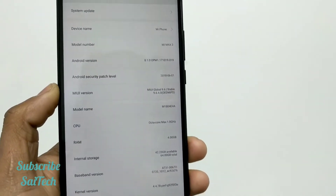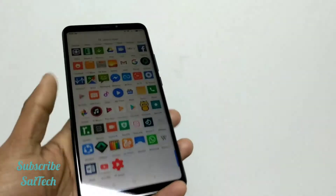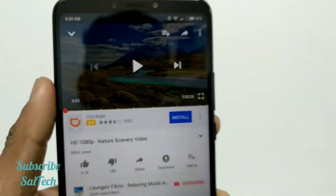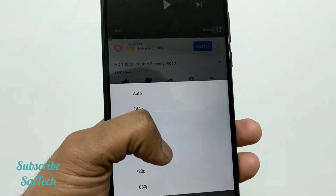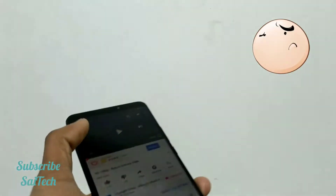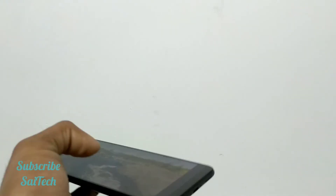Here you can see the model version MIMIMAX3. Let me open YouTube and play a video that is three hours long, but I will play only for one hour. I set it to 480p and not 720p because my WiFi is too slow. I am going to play this video for one hour and check how much the battery will drop.